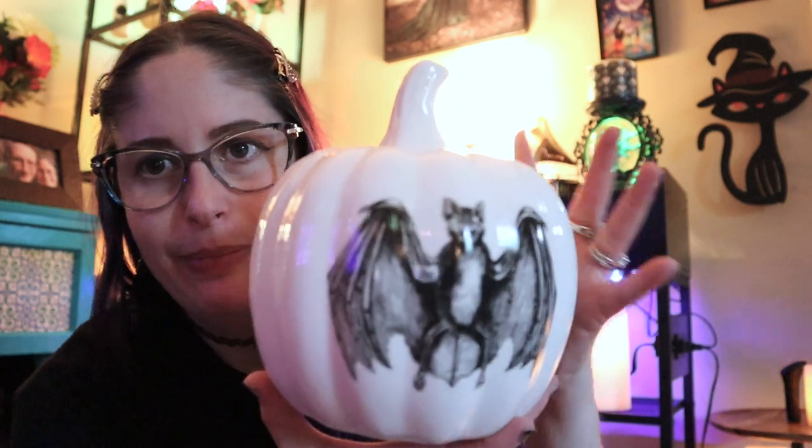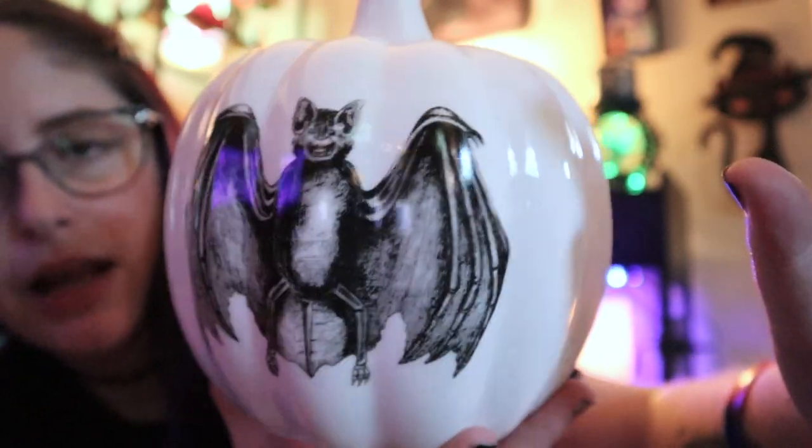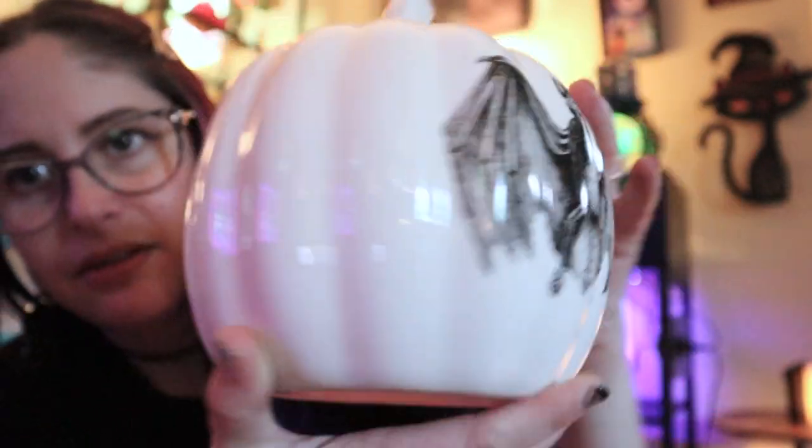The other item I'm so excited about — I saw it on the website a month or two ago but finally found it in person. It's this pumpkin with a bat on it. I love the artwork — it's not cutesy, it's very artsy and dark aesthetic. The rest of the pumpkin is just white so it could totally be used year round. It doesn't scream Halloween, it just screams vampire, and I'm all about that.